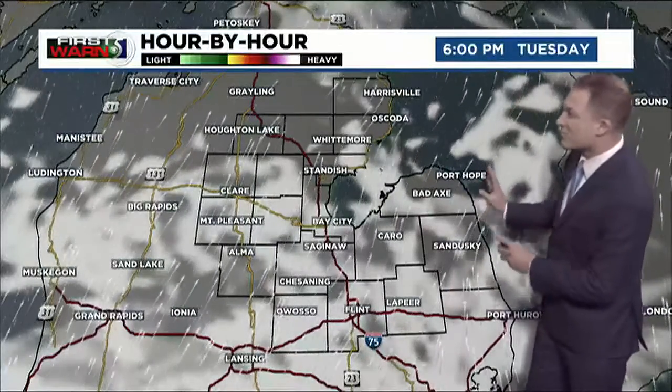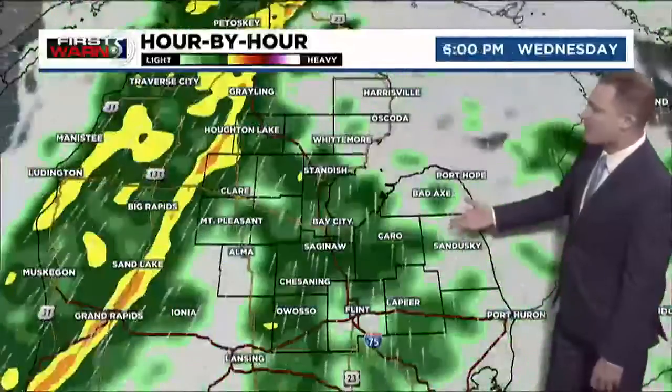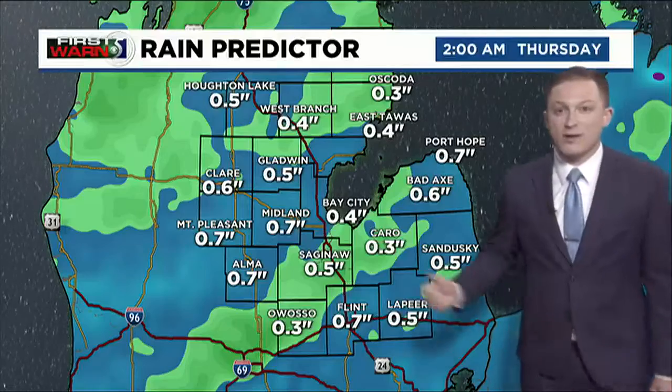Clouds move in Tuesday afternoon, still dry at that point. Then that rain starts to pick up Tuesday night — lighter and more steady at first. A few breaks on Wednesday morning, but by Wednesday afternoon and evening with that cold front moving in, rainfall starts to pick back up again. Could have a few rumbles of thunder too, but we aren't expecting any severe weather out of that.